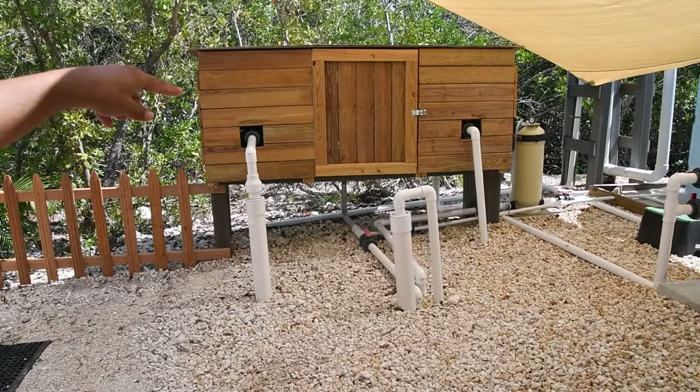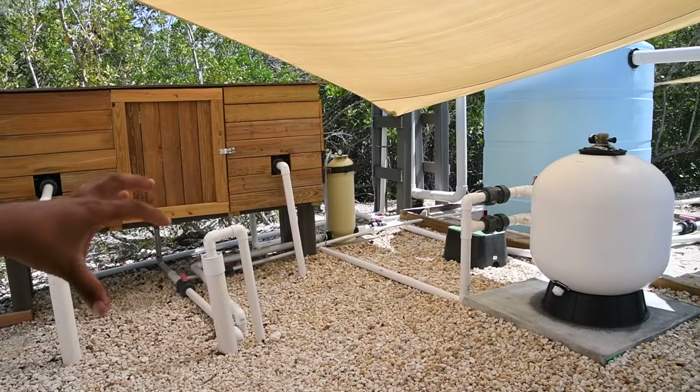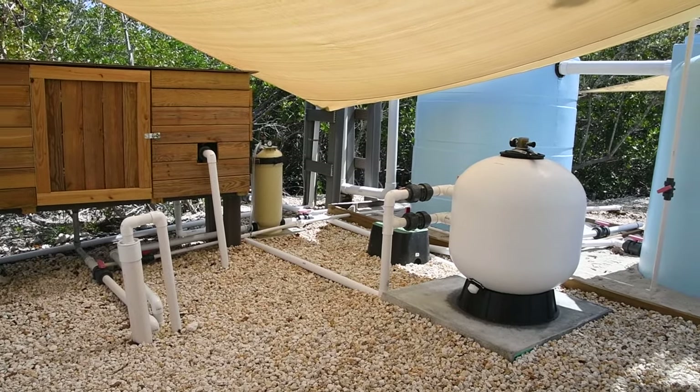And then it goes through our filters here. And what are the filters? Sand filter. Yeah, sand filter.